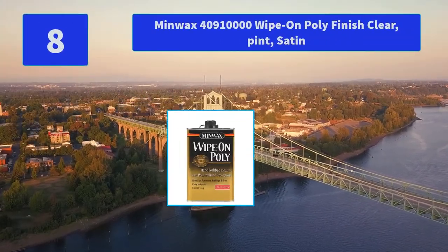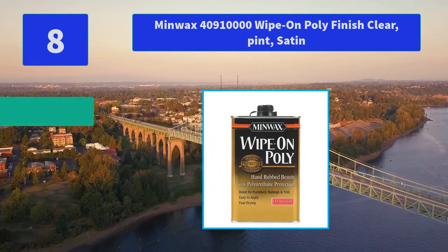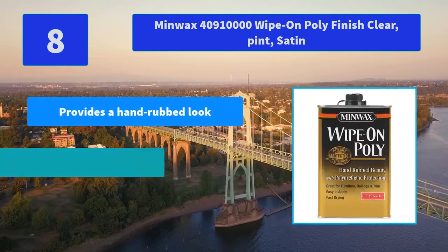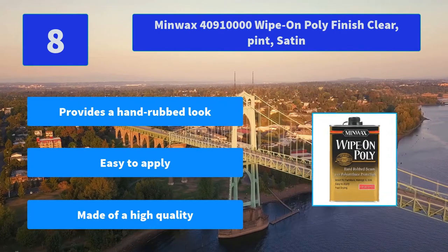No. 8: Minwax 40910000 wipe-on poly finish clear pint satin. A thin, durable clear finish that delivers the beauty of a hand-rubbed finish with polyurethane protection. Main features: provides a hand-rubbed look, easy to apply, made of a high quality formula.